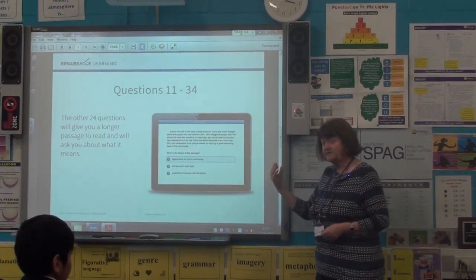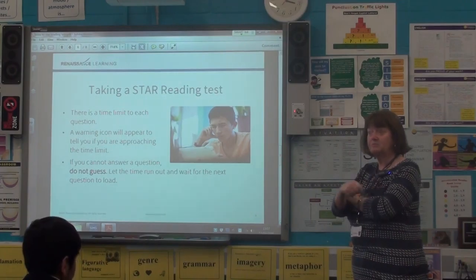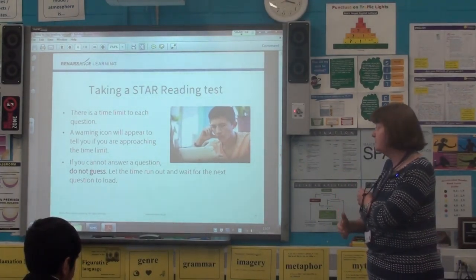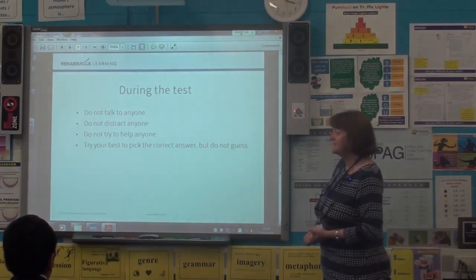Take your time — there's plenty of time. A little icon will appear to tell you if you're approaching the time limit, and it's not like Countdown going really quick. Relax, take your time. If you can't answer a question, don't guess. Let the time run out and wait for the next question to load.